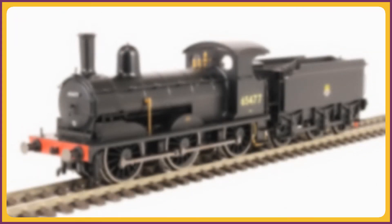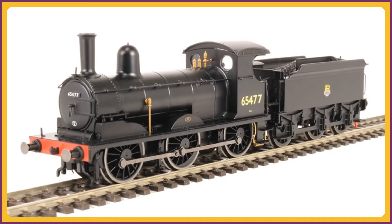On September 6, 2020, I ordered a Hornby J15 locomotive model in 00 gauge. It was the first fine-scale model train I had ever purchased, and thus began my model railway.